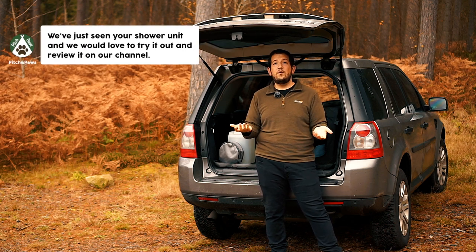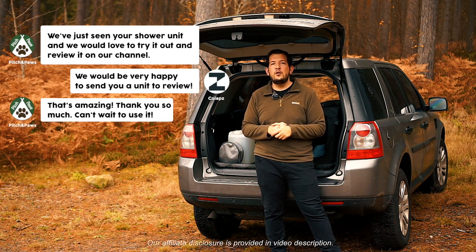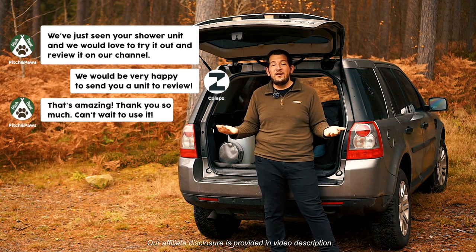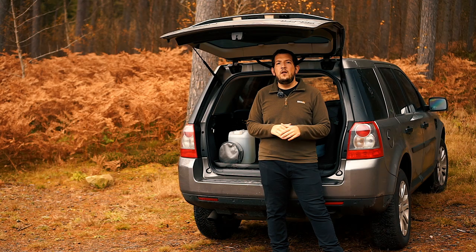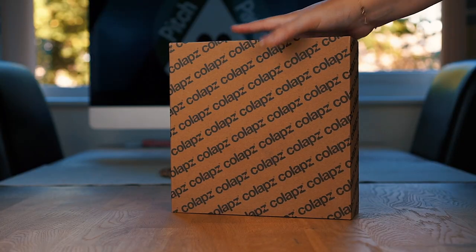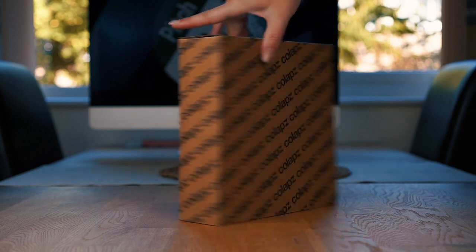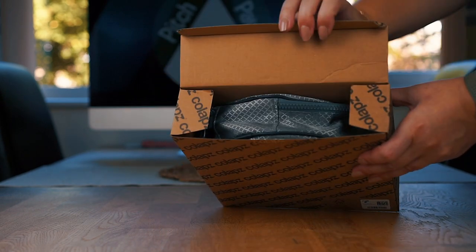So we reached out to Collapse and asked if we could have a review unit to test out and do a video on. Amazingly, they agreed, so thank you very much to the team at Collapse for sending that out to us. Let's get into the shower and the stats. Right off the bat, the box looks pretty good — it's all branded with the Collapse logo, and in there you've got the little bag that it comes with, so everything is neatly packaged in its carrying case.